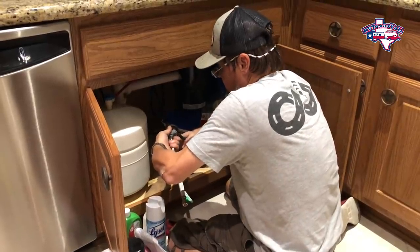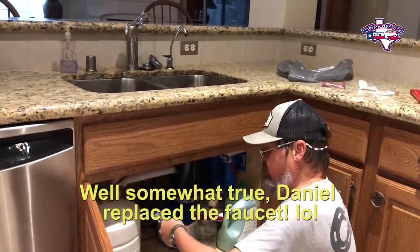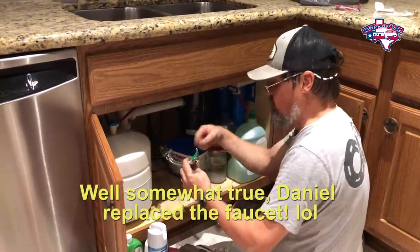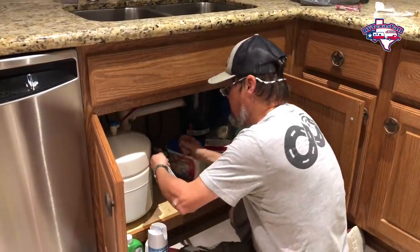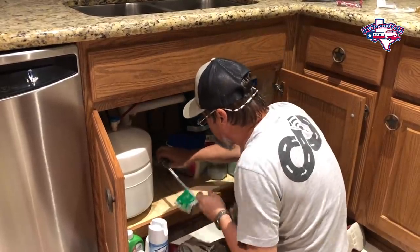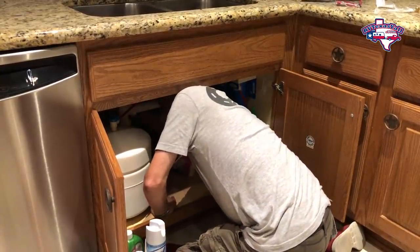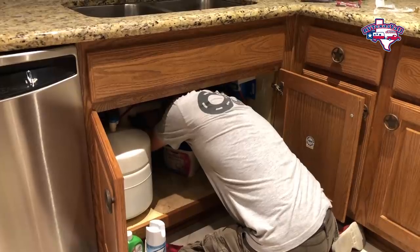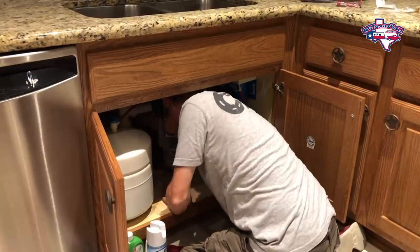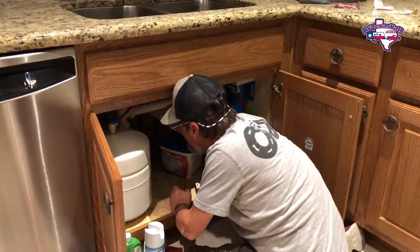Tom's doing a little plumbing work. Last night we replaced the faucet, and today we needed to get some adapters so we can put our reverse osmosis system through. We went and got a few adapters, and hopefully this will be the end of this. Turn the water back on.